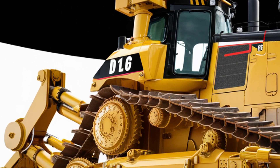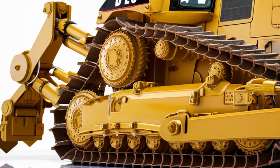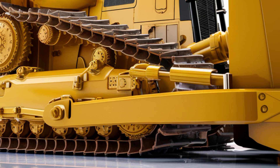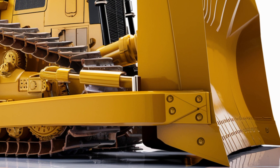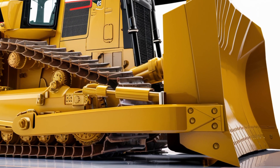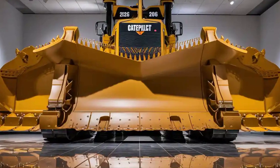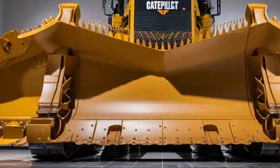Now let's talk about price. A bulldozer of this magnitude and capability comes with a hefty investment. The 2026 Caterpillar D16 is estimated to start at around $3.2 million, depending on specifications and optional features. For large-scale construction firms, mining operations and infrastructure development companies, this cost is balanced by the D16's sheer productivity and reliability. The return on investment comes not just from the work it accomplishes, but also from the time and manpower it saves on projects that demand the very best.